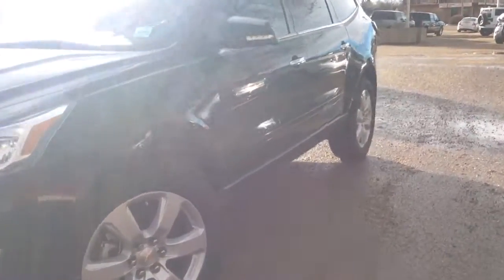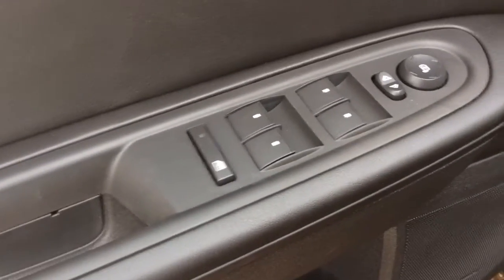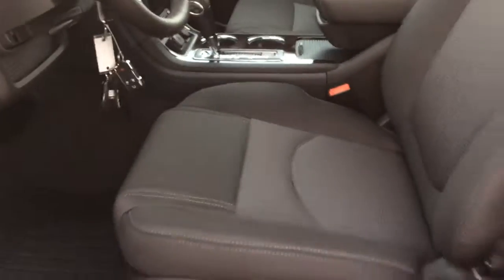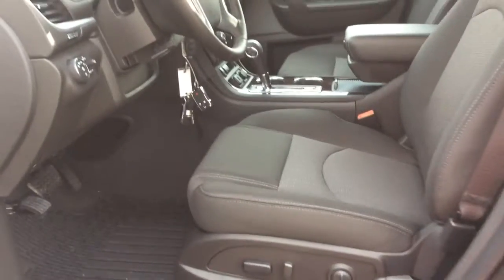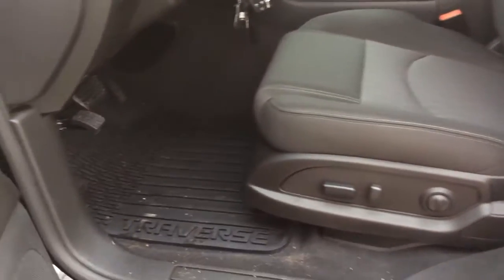Let's take a look in here. Your driver's side door does have a storage pocket with a built-in cup holder. You've got your power door locks, power mirrors and windows. You've got your window lock as well. Your interior is ebony and the seats are fabric. You've got your eight-way power driver's seat and your rubber floor mats.